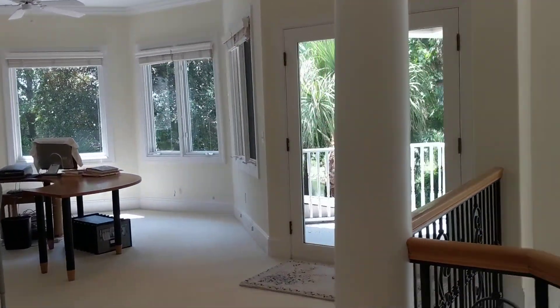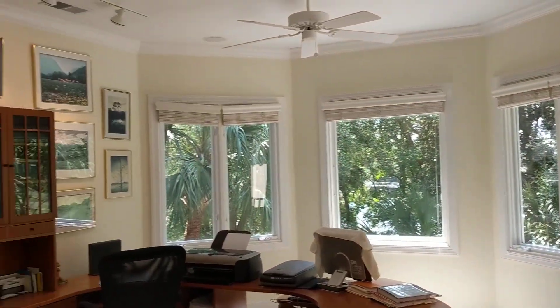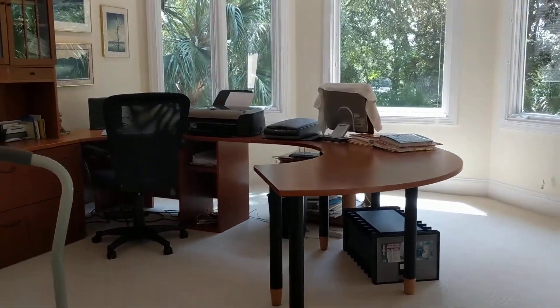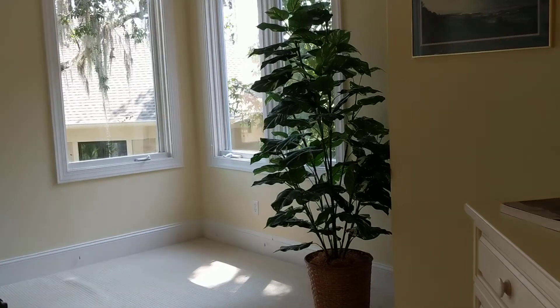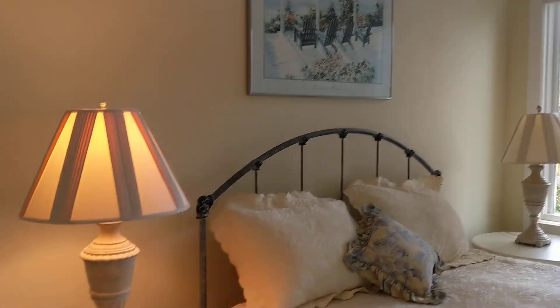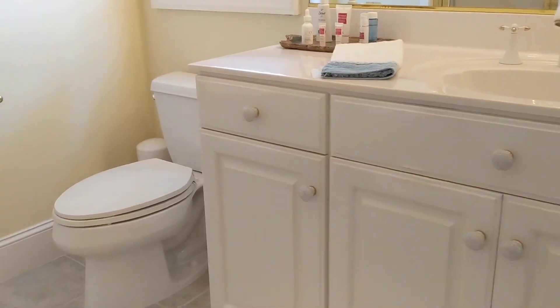Up here you have this little balcony and a really lovely upstairs family room, or as they have it set up, an office. And then this bedroom, which is a good size bedroom with an ensuite bath — walk-in shower here.